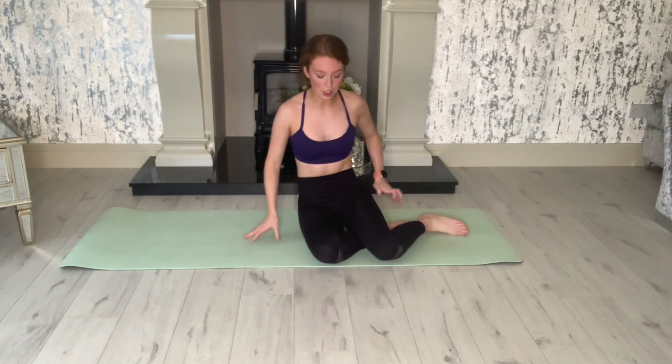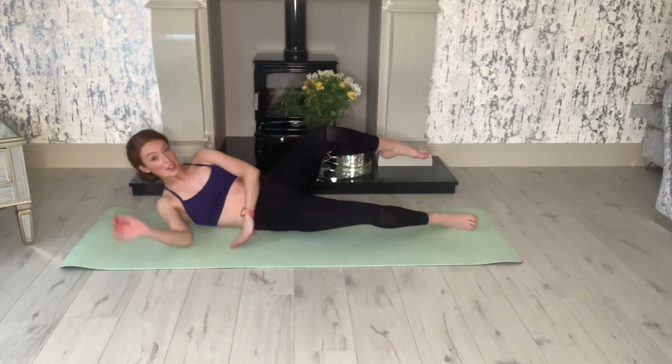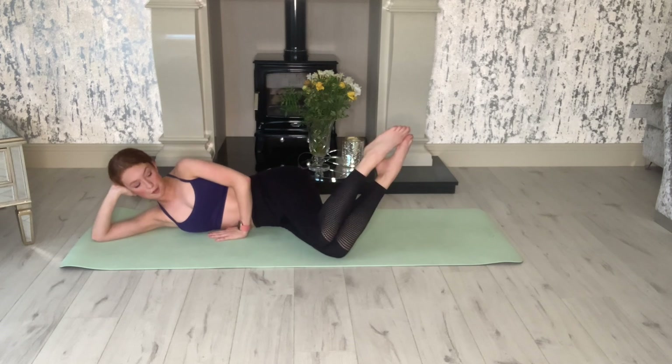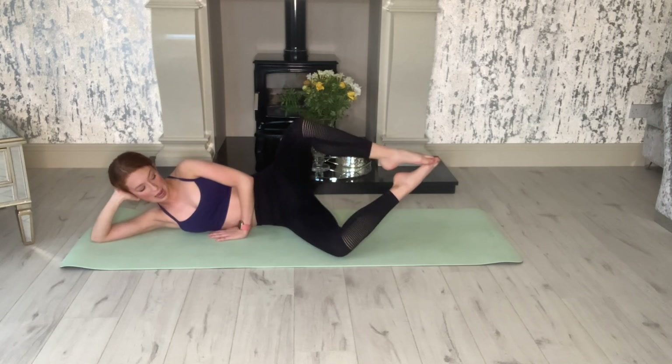Coming now onto our side. We're going to do my favorite exercises for turnout and glutes — strong glutes means good high jumps, and strengthening the outsides of our legs means good turnout. You have the option to pick feet up off the ground or keep your feet on the ground. If on the ground you're just opening and closing; if you pick them up, they stay up and you open and close. Let's go for about 15.